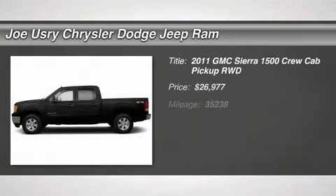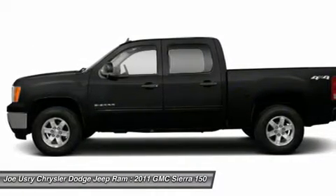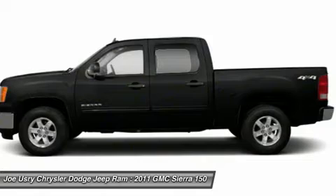The 2011 GMC Sierra 1500. The Sierra 1500 offers a five-star frontal and side crash test rating, and a combination of mechanics and aerodynamics that give it better conventional V8 fuel economy than any competitor.